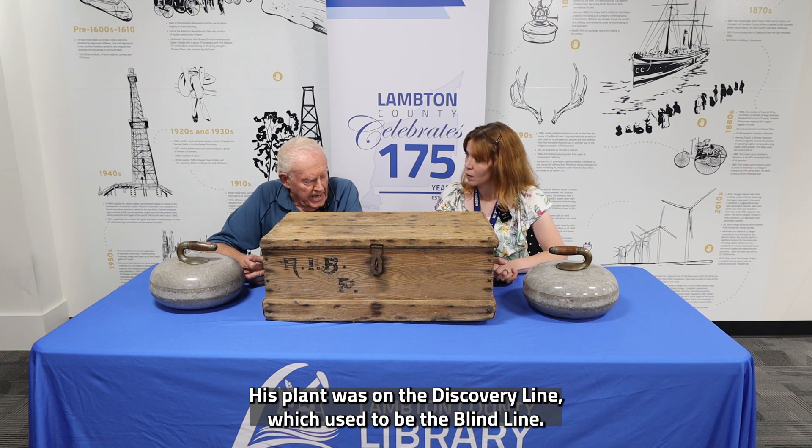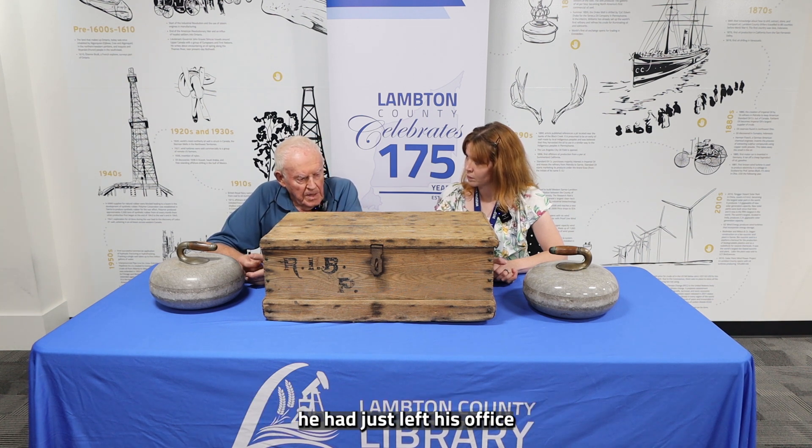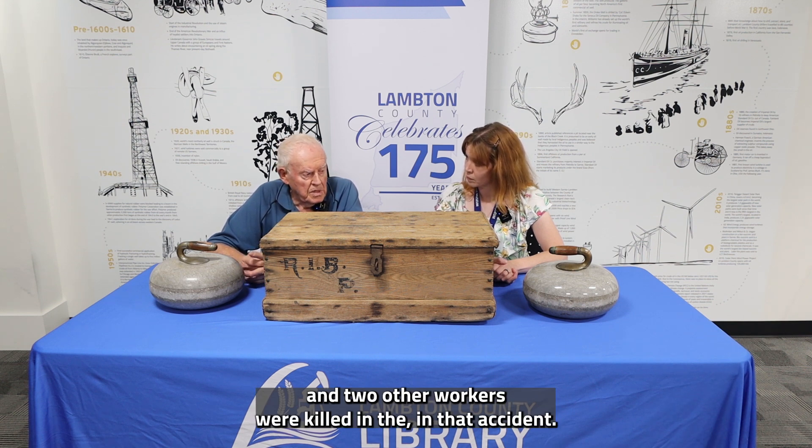His plant was on the discovery line — which used to be called the blind line. Unfortunately, one evening he had just left his office to go uptown, and the plant blew up. His brother and two other workers were killed in that accident.